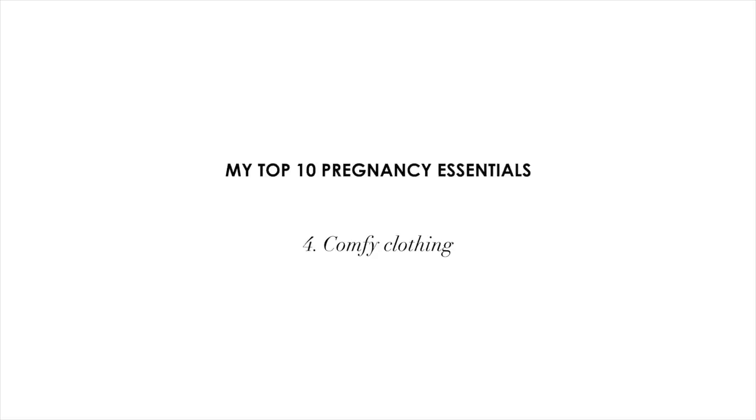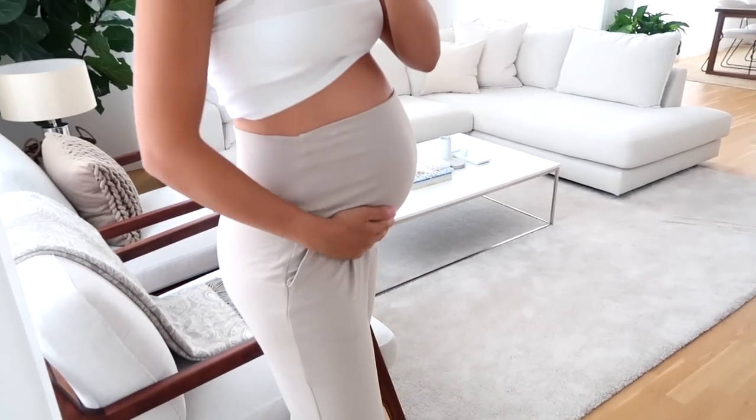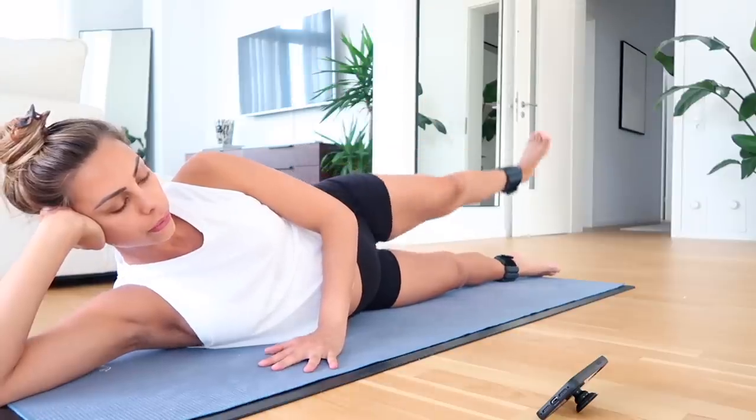My next pregnancy essential is having some comfy clothing that you feel really good in with your growing belly. I've actually worn normal clothes throughout most of my pregnancy, but there are a few maternity-specific items I reached for over and over. The first is a pair of joggers from H&M — they have a big belly band in the front and come in a nice neutral soft beige color. I've worn these so much and will probably bring them to the hospital as my going-home outfit. For workout shorts, I haven't gotten maternity-specific ones — instead I found regular pairs that work very well. The first is from Lululemon: the Align shorts, which I got in a size up, a size 8.